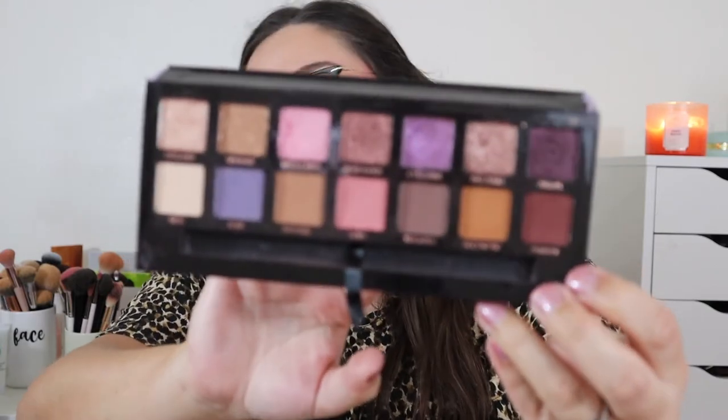My eyeshadow palette picks were very hard to narrow down. One that didn't surprise me at all is the Anastasia Beverly Hills Norvina Palette — I've had it since it launched and it's still one of my favorites to this day. Even with close to 100 palettes in my collection, I still reach for this one at least once or twice a year. I love that it has both purples and neutrals, and the shimmer shades are absolutely stunning.